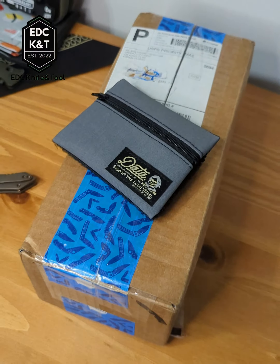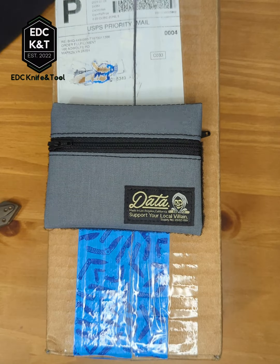Hey guys, it's Trevor from EDC Knife and Tools, and have I got an exciting mail call for you today! Starting off with a Datacruz Small Fry in the wolf pattern — I've got a pocket on this side, zippered, nice spot.